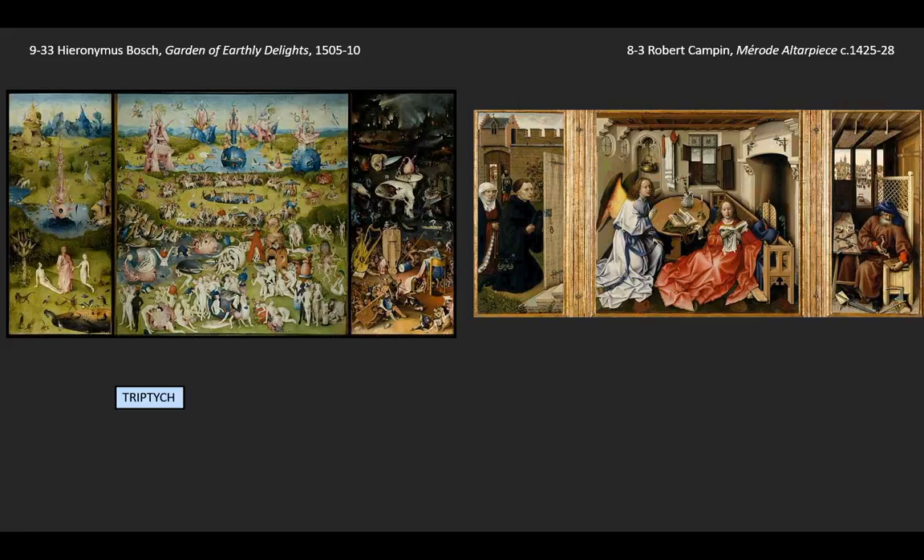Our work, The Garden of Earthly Delights, was obviously not used for prayer — it's simply inappropriate in its subject matter. And one wonders if Bosch's use of the triptych format is, in fact, part of its humor that we see in some of the details as well.